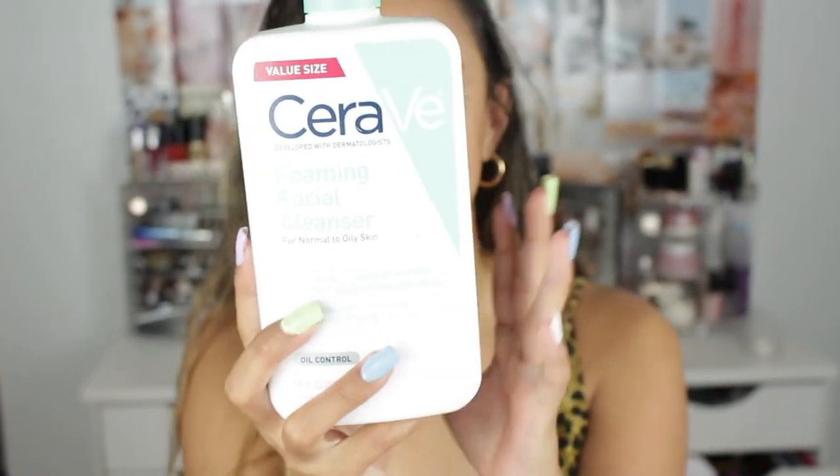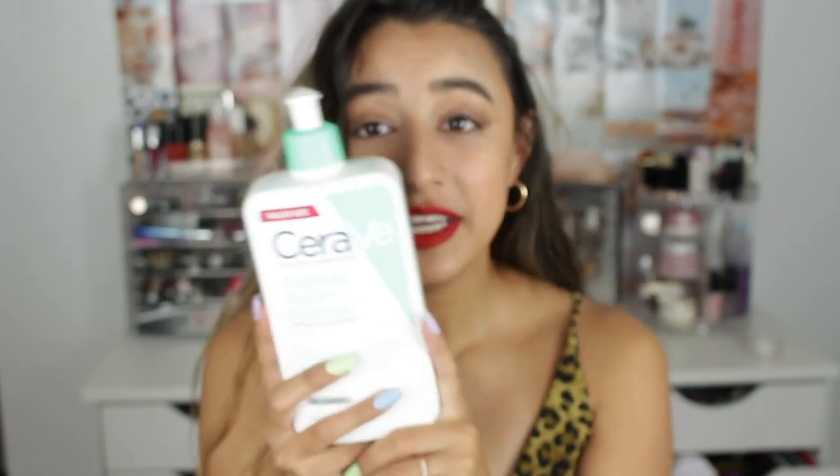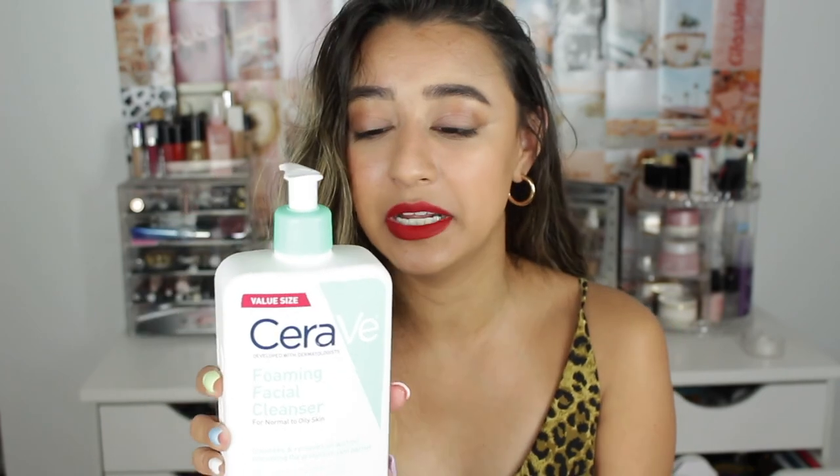This has turned into a holy grail for me — the CeraVe Foaming Facial Cleanser. I have the foaming kind, which is for normal to oily skin. There's another kind for normal to dry skin if that's your type. I got the value size so it's huge and will last a long time. It has amazing properties: hyaluronic acid, and niacinamide — which is great for minimizing pores, getting rid of texture, and brightening the skin. If you're on a budget, this is great for everyday cleansing.